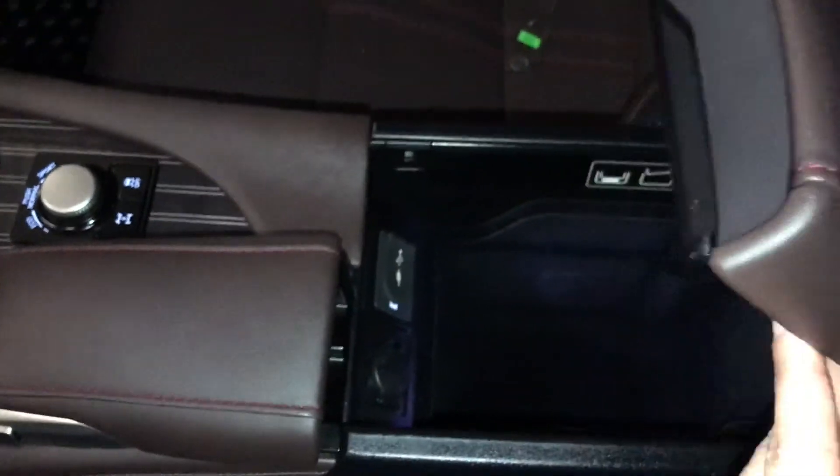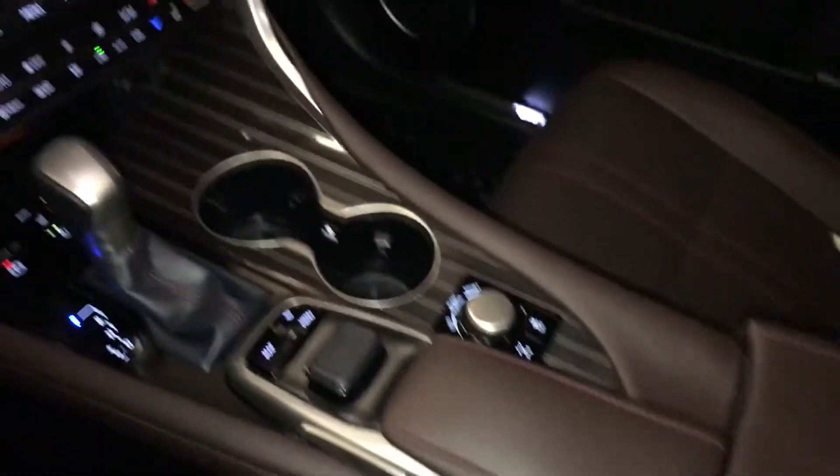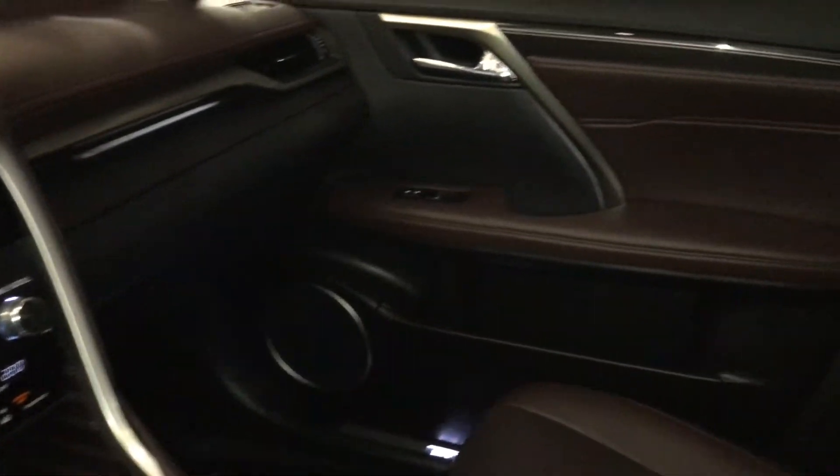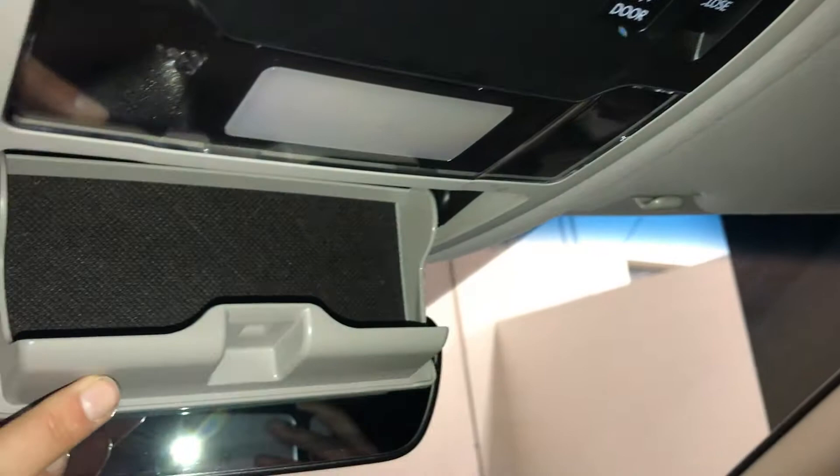Under the armrest, you're going to find your USB, auxiliary, and power outlets. Lockable glove compartment. Power tilt and sliding sunroof with a sun shade.